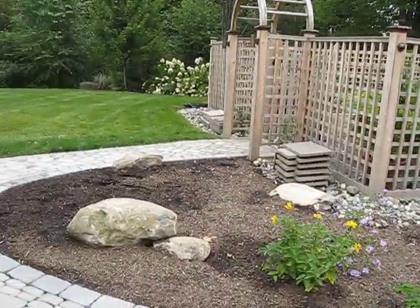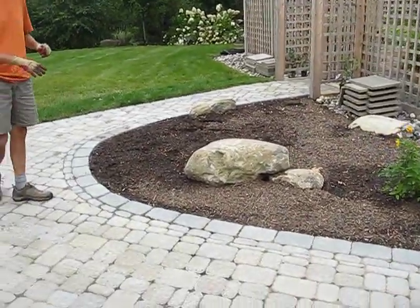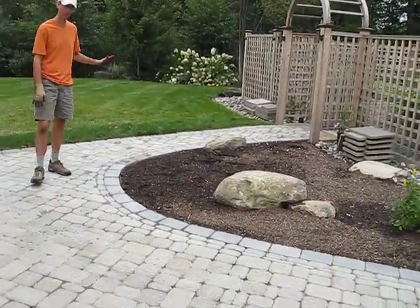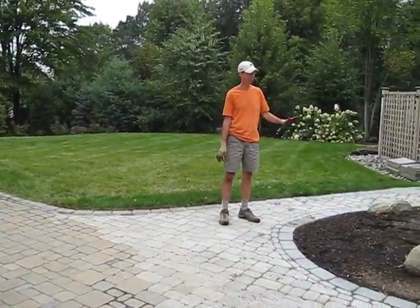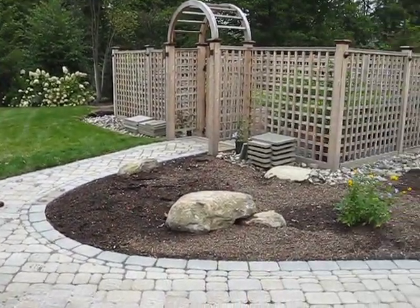Over here, we've added this new paver walk that connects into the drainage area that leads to the garden from the house. This area will have a specimen tree here that will be planted in the spring.